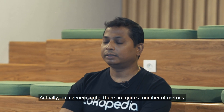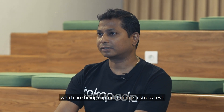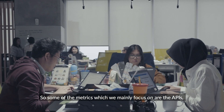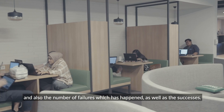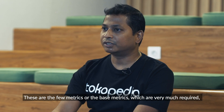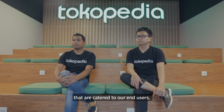On a generic note, there are quite a number of metrics which have been captured during this stress test. Some of the metrics which we mainly focus on are RPS, page load time, and also number of failures as well as successes. These are the base metrics which are very much required to really measure whether our systems are in a situation that can be catering to the end users.